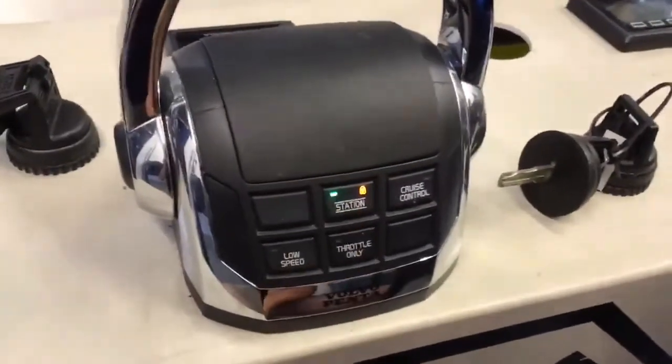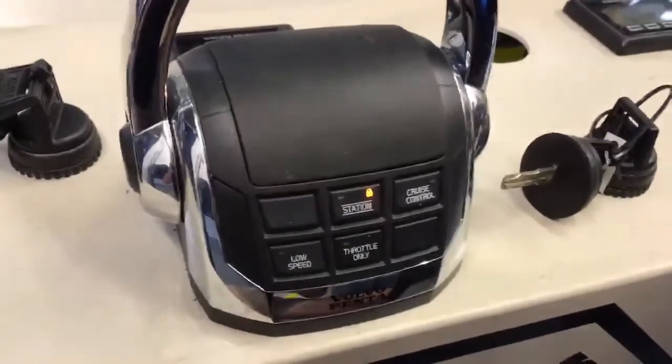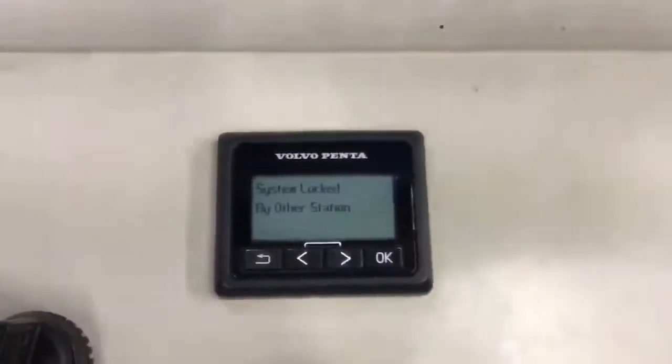We press to take station downstairs — the green LED flashes. When you press the station button downstairs, the two-and-a-half-inch display should say 'system locked by other station.'